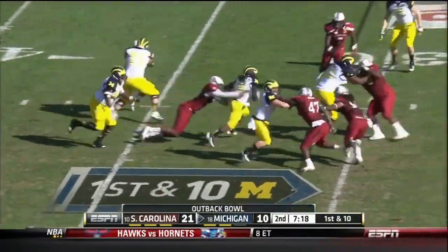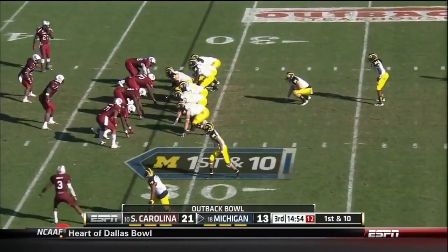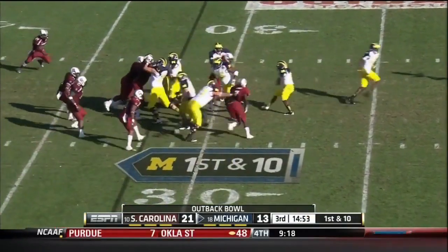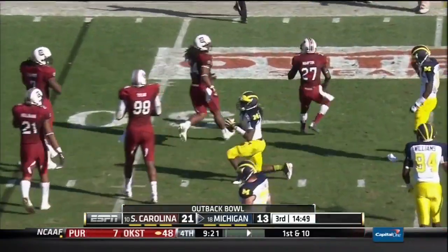It's given to Robinson, looking for space. There's not much there and he only gets two yards. It has been Gardner as the quarterback with Denard Robinson mostly as a running back in this game. And Gardner gets hit for a loss of a couple of yards.